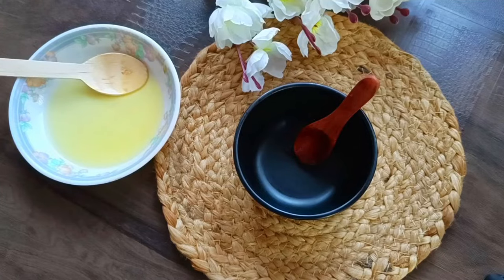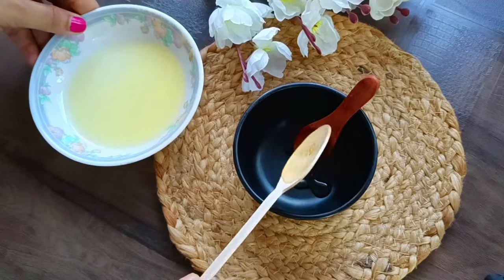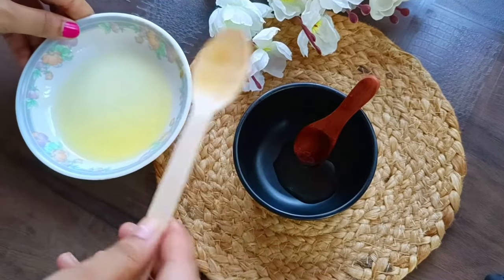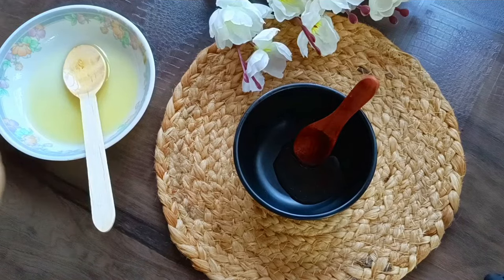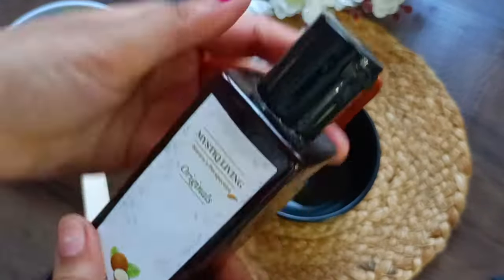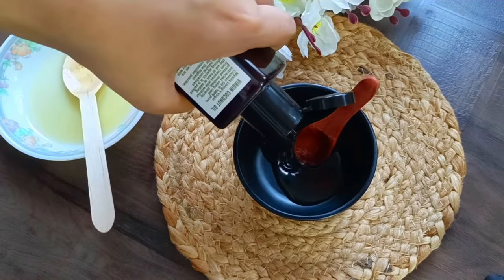Now let's talk about how to use shea butter for your hair. If you want to protect your hair follicles, using hair oil or shampoo alone may not be enough. If you have dryness, dullness, and split ends, then shea butter will help you minimize these problems.